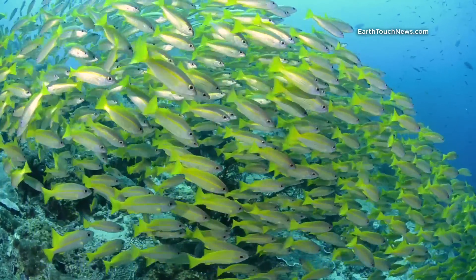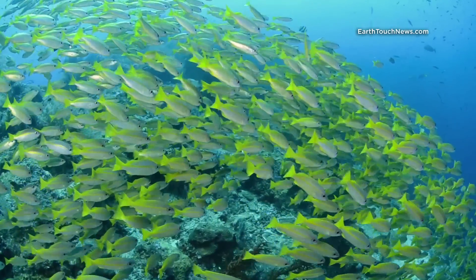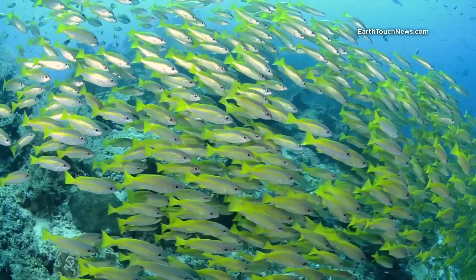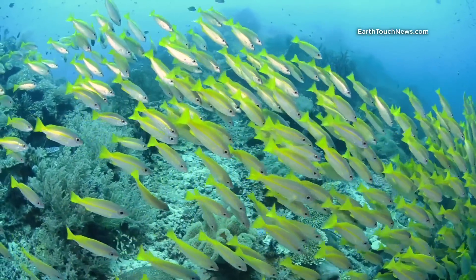One of the cool things about these seamounts is that all three of them actually have a large population of schooling fish. You can see here a big school of yellow snappers — quite friendly, quite patient with divers. They let you get nice and close.